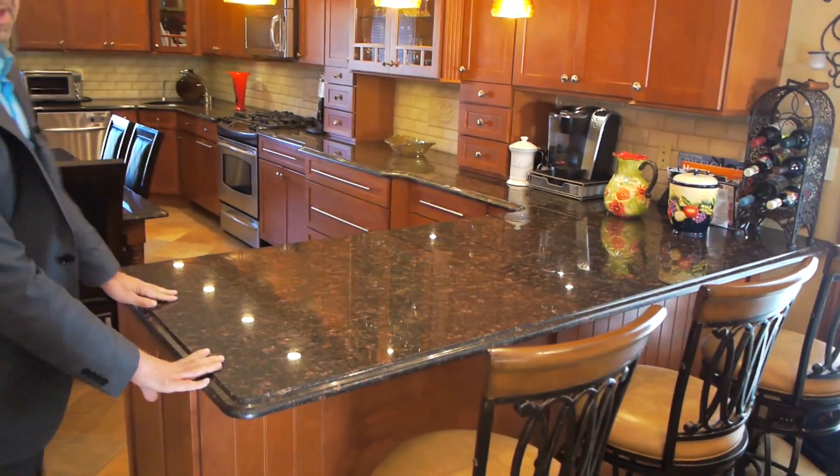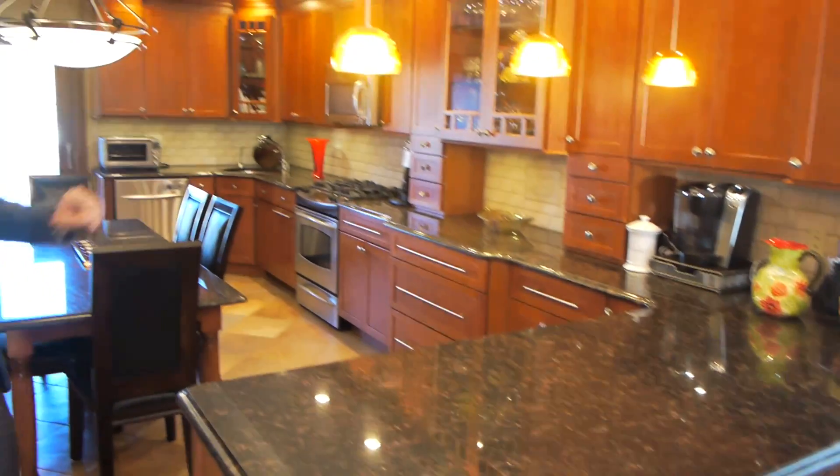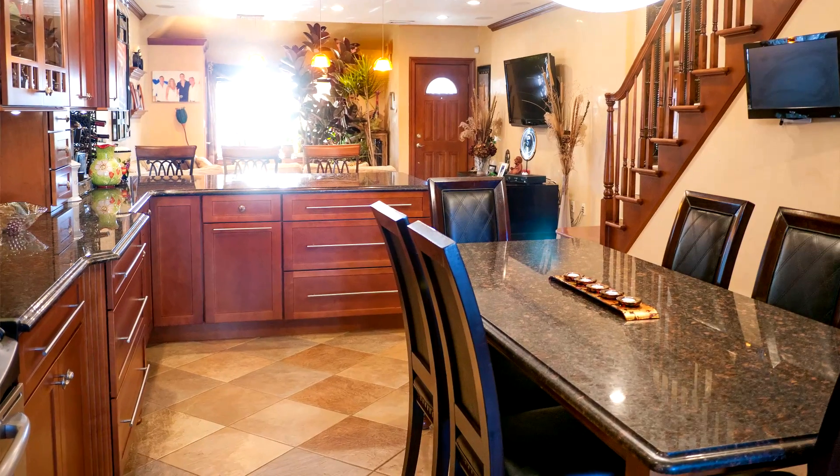You've got granite countertops, maple cabinets, stainless steel appliances, and this incredible space for a dining room table.